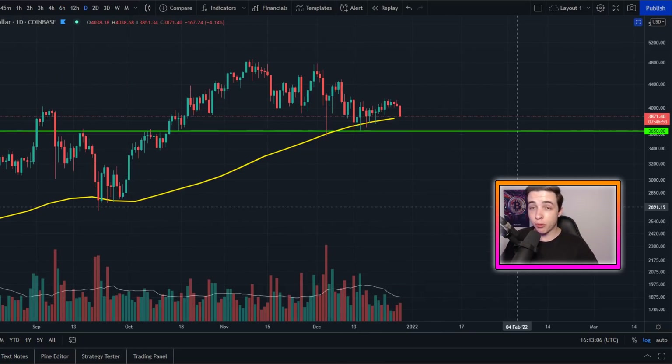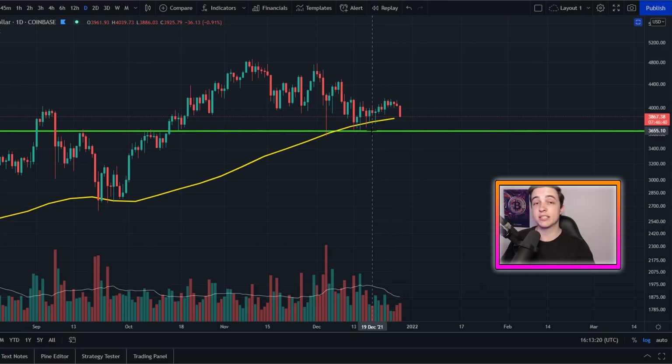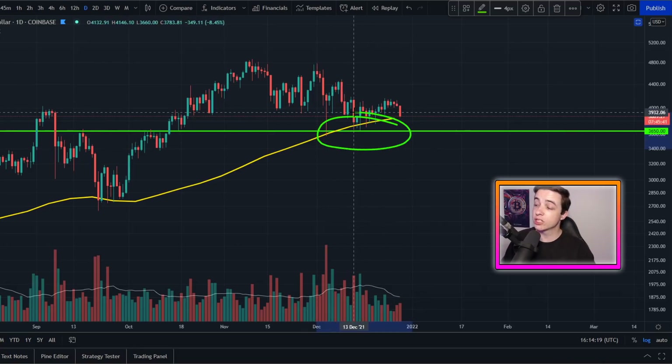It is extra important for Ethereum to remain above those levels, because if Ethereum sees a strong break below 3,650, then at that stage we could see a continuation of this correction with perhaps one more leg to the downside. But that only comes into play if we confirm a break below these support levels. For the time being, those are the levels to watch.